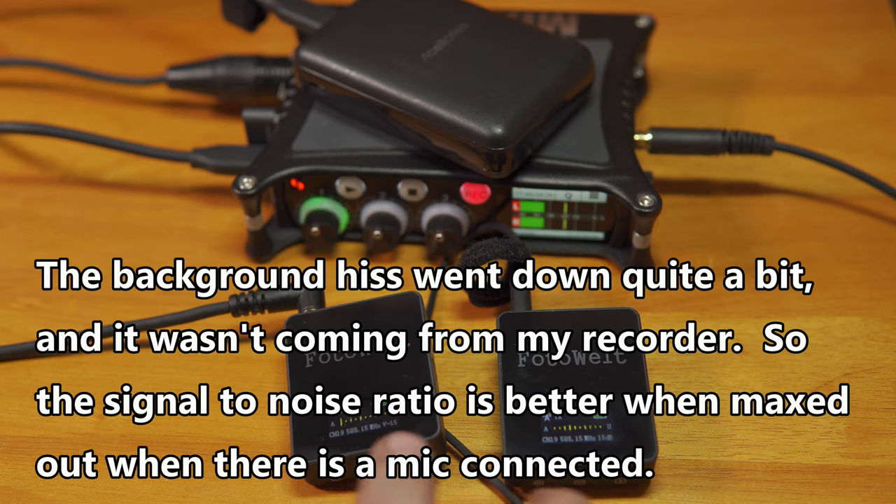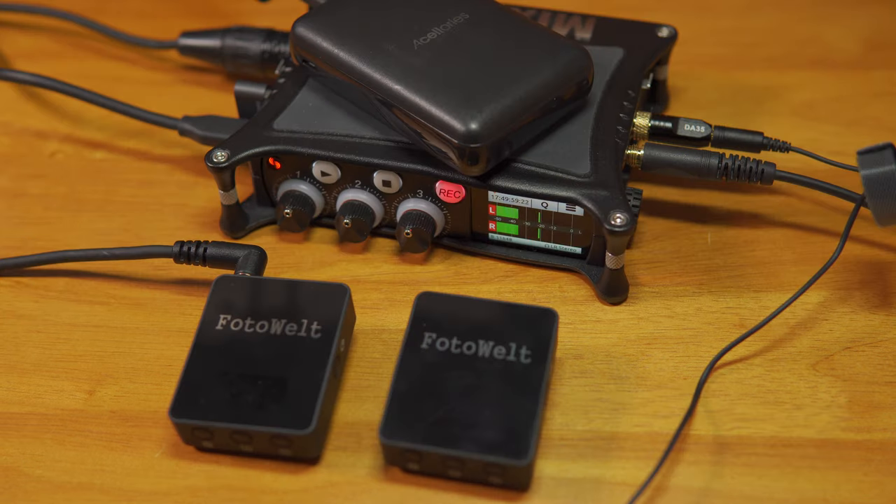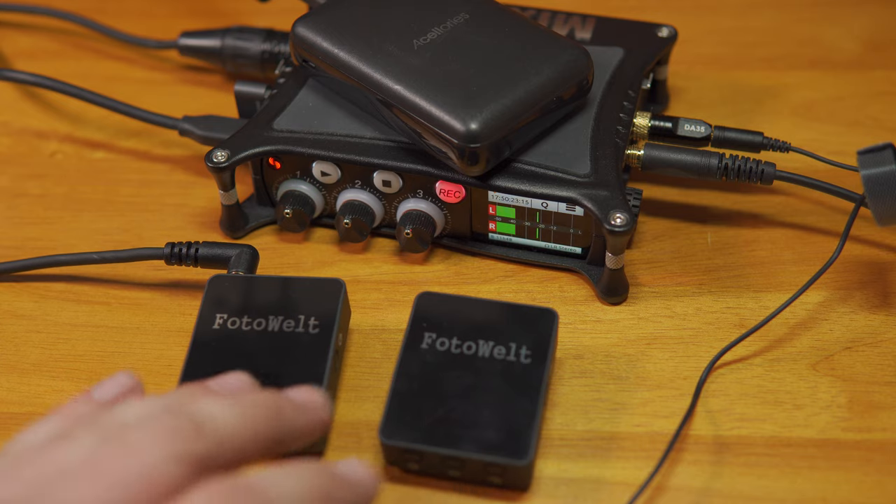Just for comparison, I went ahead and maxed out the gain and the volume on the receiver and transmitter once again, so this is what it sounds like with the lavalier microphone plugged in — that fluttering noise is still there but definitely reduced quite a bit. Now I have a Deity W Lav plugged into the PhotoWelt Air system instead of the included microphone — one that costs about as much as the whole wireless system does — so you have a point of comparison with a more expensive microphone running through this system. And one final comparison: I still have the Deity W Lav clipped to the same spot on my shirt, but now plugged directly into my audio recorder instead of going through the wireless system, so you can hear what that lavalier sounds like without the wireless in the chain.